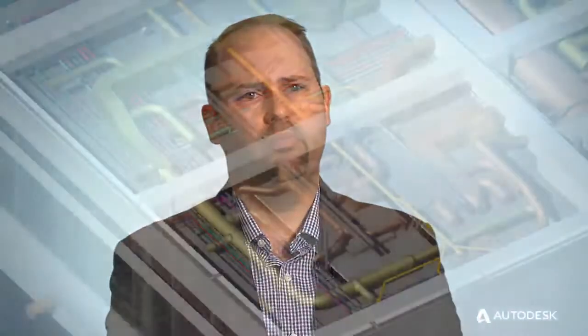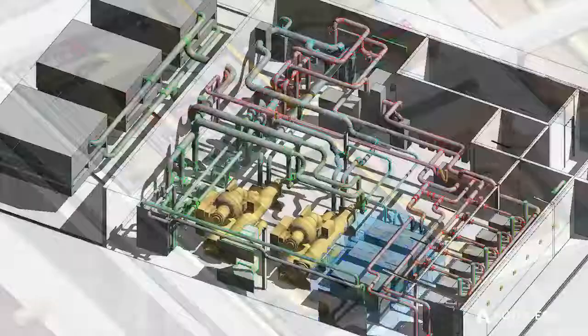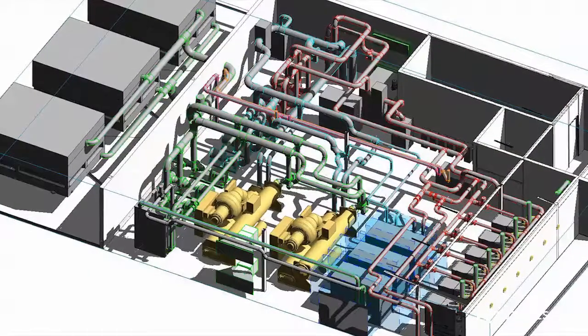To really enhance our BIM workflow, we use Autodesk products because of how seamlessly they tie in together. So if I'm using Revit, I can build my Revit model for energy analysis. We use Revit as our base modeling component.